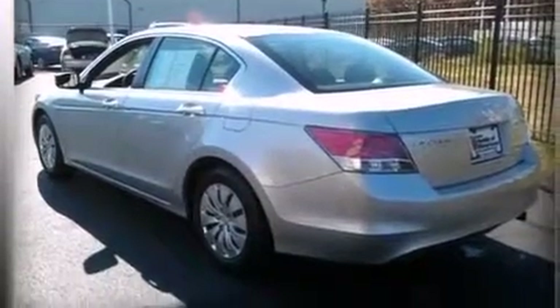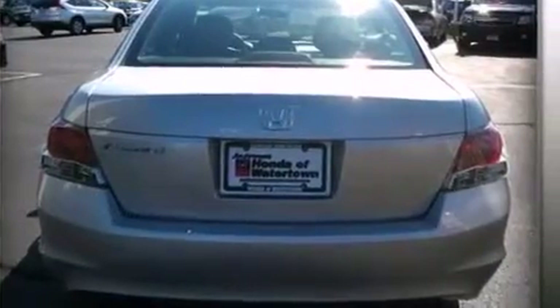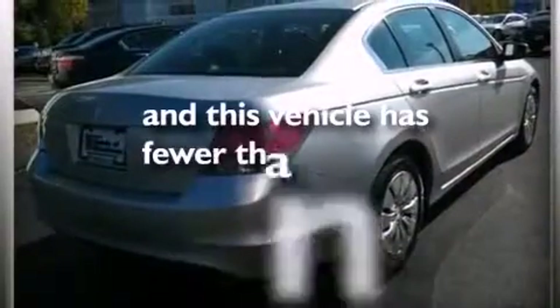Additional features include rear seat childproof door locks, air conditioning, a pass-through rear seat, full-power accessories, and this vehicle has less than 36,000 miles.